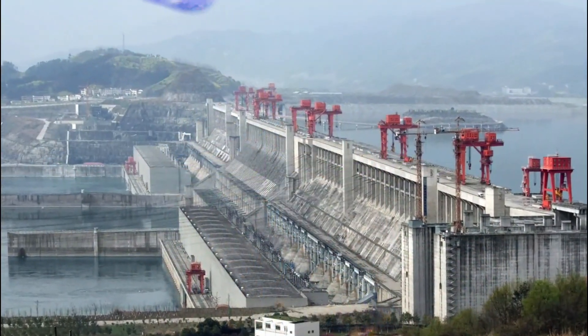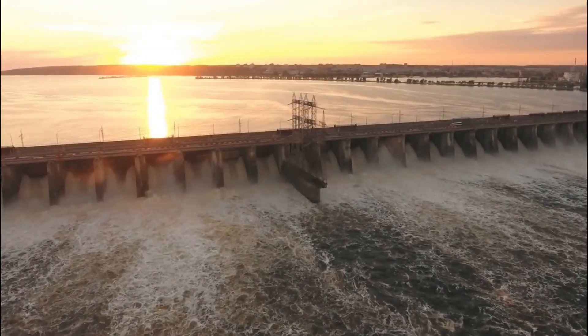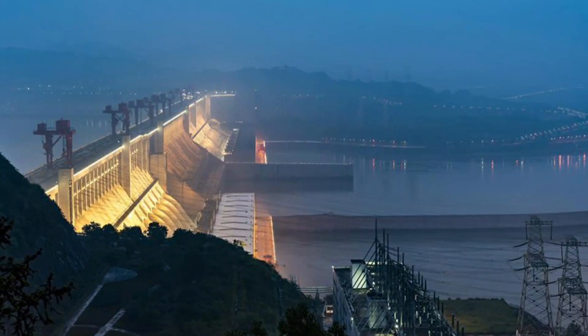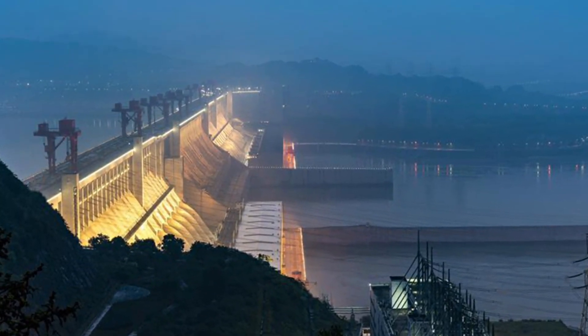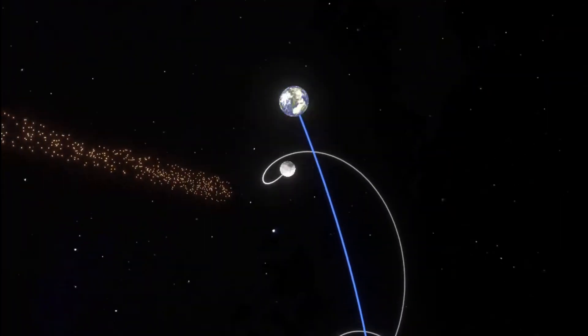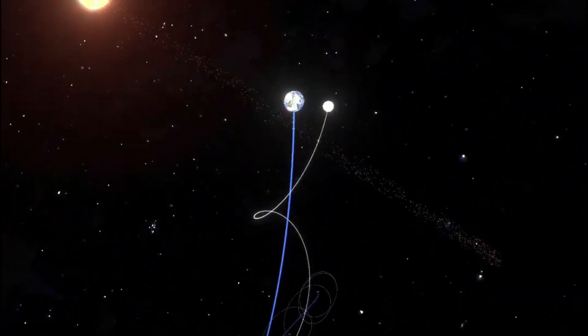This dam is so big that it alters the Earth's rotation due to the redistribution of mass. The dam has had an effect on the Earth's rotation by making days shorter by an extremely tiny fraction of a second, but this effect is so minuscule that it has no practical significance.